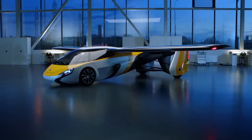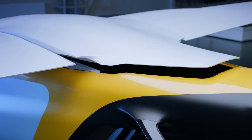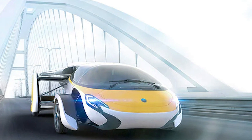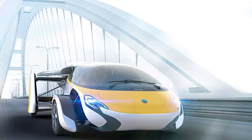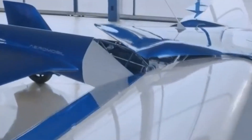Imagine driving a car that can turn into a plane in the blink of an eye. That's what the AeroMobile offers — a stunning fusion of elegance and innovation. This Slovakian masterpiece has been in the making since 2010, and it shows. Its carbon fiber body is sleek and sturdy, ready to face any challenge on the road or in the sky.